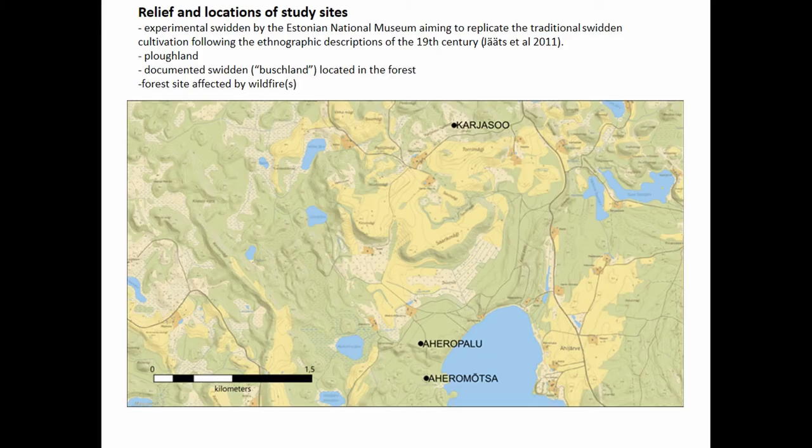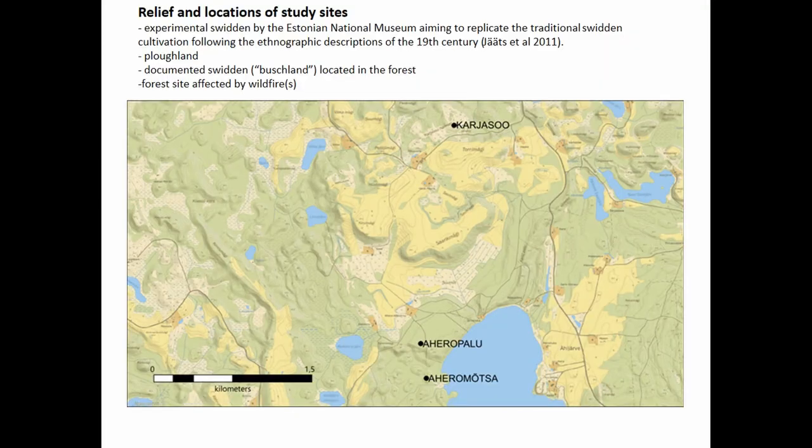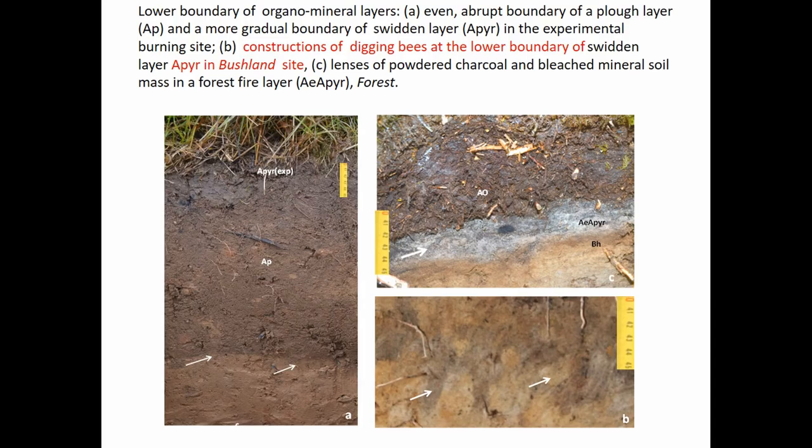We analyzed several sites: sites that were affected by experimental swiddens, sites that are documented as swiddens and now located in forest, and forest sites affected by wildfire — because it's essential to find the distinctive features of both natural fires and swiddens.